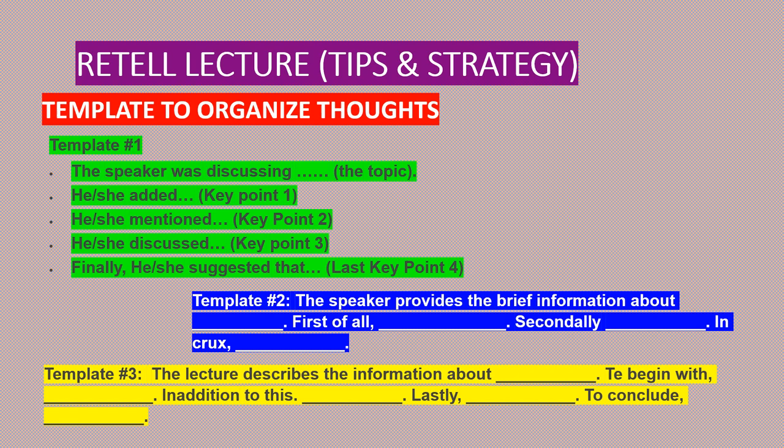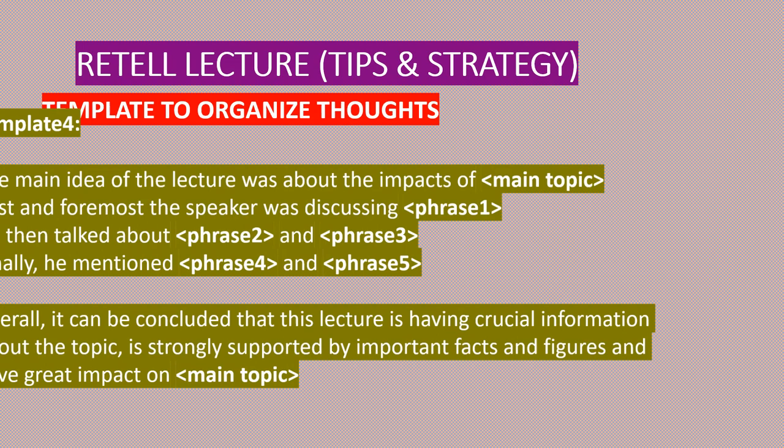Template three: 'The lecture describes information about [topic]. To begin with, [first key point]. In addition to this, [next key point]. Lastly, [conclusion].' Remember, the most important thing to keep in mind is grammar. Use appropriate fillers and proper sentence structure.